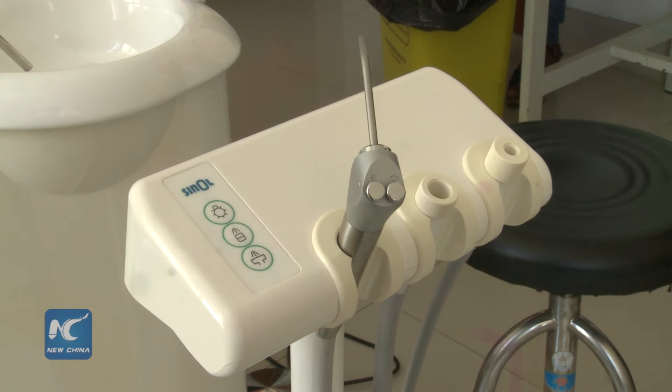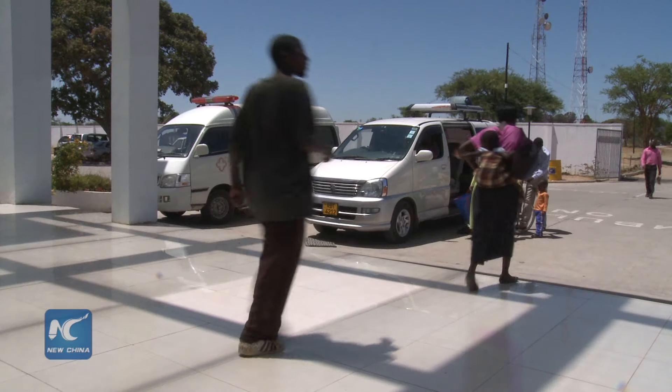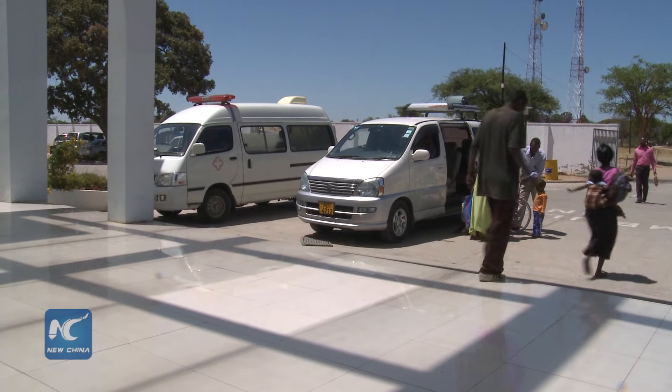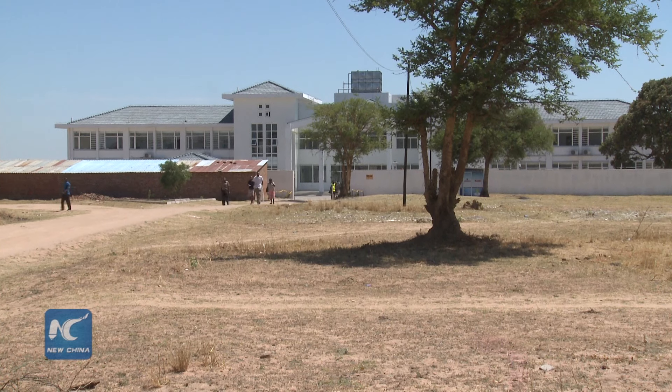Last year, the China Export and Import Bank gave Zimbabwe a 100 million U.S. dollar loan to purchase medical equipment for more than 90 hospitals and clinics across the country.